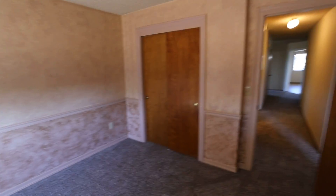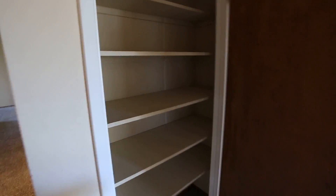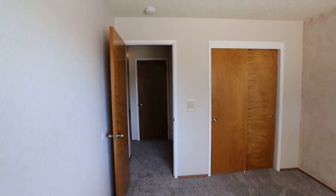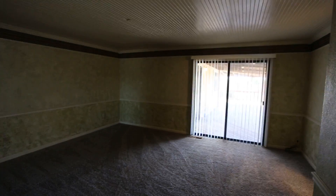Here's the second bedroom. Back out this way you've got another hallway closet for storage and shelving where you can put towels and miscellaneous items. Back over here is the third bedroom, pretty much a mirror of the second bedroom. It's all brand new carpet throughout the entire house. And here is the master bedroom.